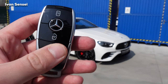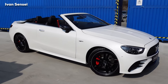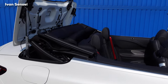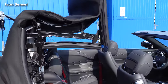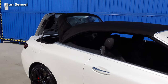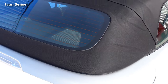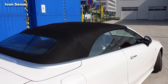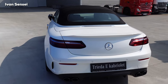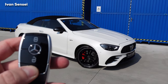We have the roof folded down now — let's put it back up. Just hold the lock button and it starts to close. It's a very easy and very quick process. Now it's done — it's a great idea to put the roof down and drive with the top down. This is really a dream car for summer time.